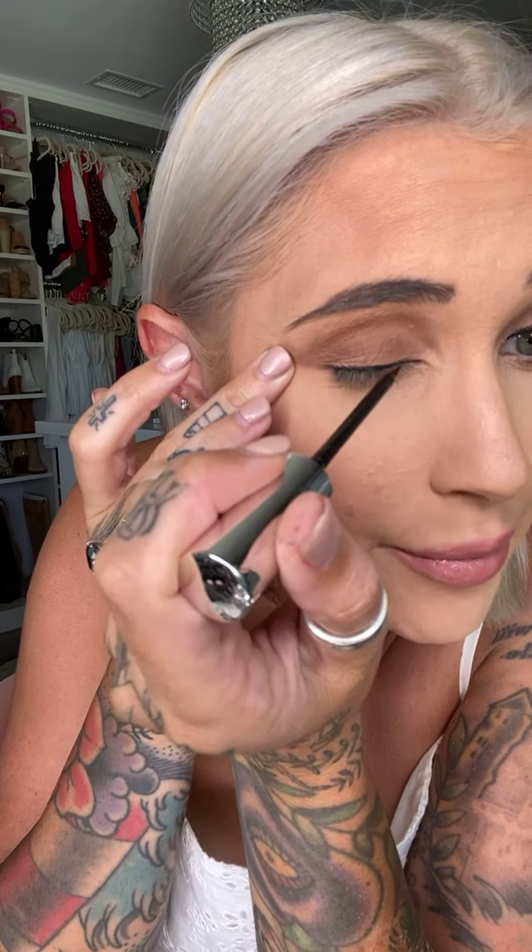Once the lash is on, take the Twisted Mascara and apply just a little to blend your natural lashes with the magnetic ones. The magnetic lashes are reusable up to 40 times, which is a really good way to save money — you can wear them 40 times before needing to replace them. Now I'm repeating the magnetic liner application on the other eye and will apply the second lash.